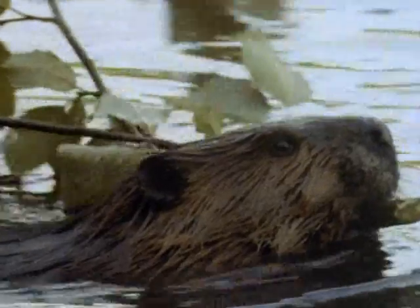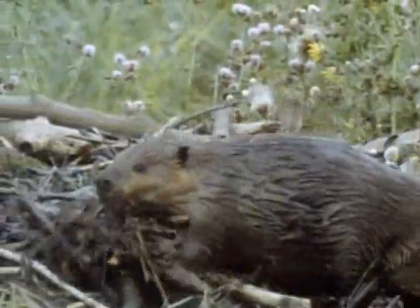Beavers make their home using only teeth, tail and paws. Their dam can transform a valley by creating their own private lake. This is a moat to keep their lodge safe from predators.